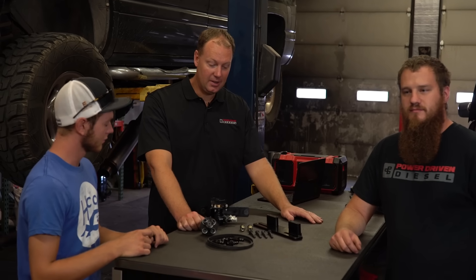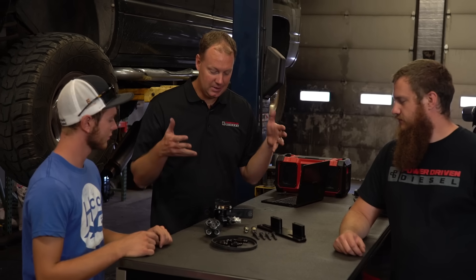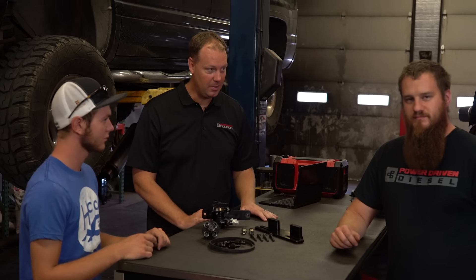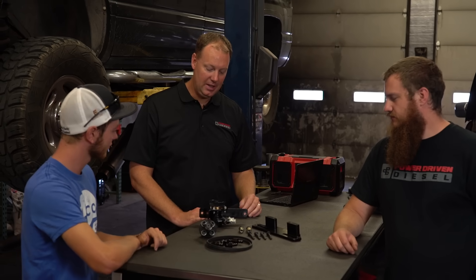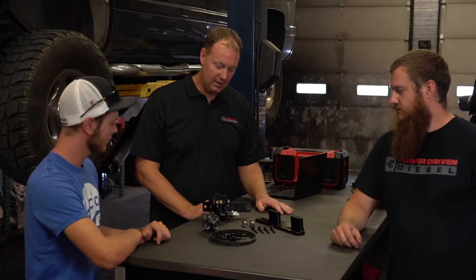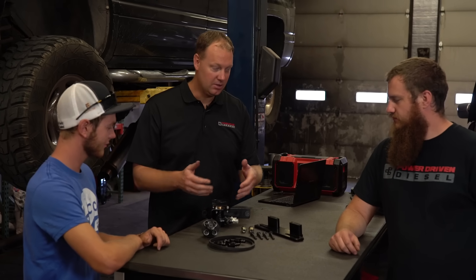So it's really important to have enough pressure and volume to your pump. This is the brainchild of Tony, who works here at Power Driven Diesel. He saw the problem with lift pumps and came up with this — it's an amazing item. Tony is going to tell us a little bit about why we went this route.